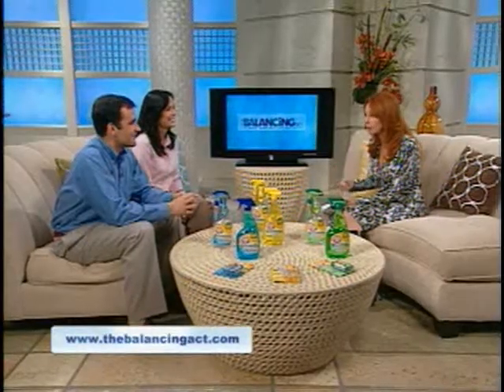Would you replace your products that you normally use with these products? No question, absolutely, hands down — yes. As a matter of fact, I already have. I have three products that clean virtually every surface in the house, I have more counter space, the price is great, and it's good for the environment. You can't beat that.